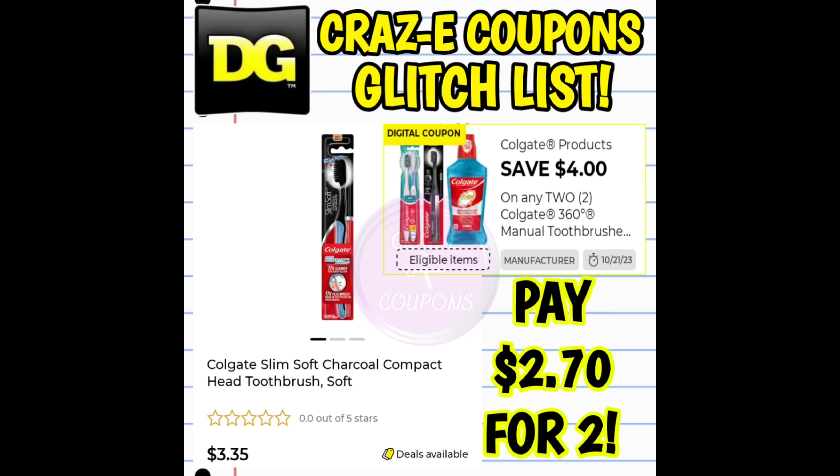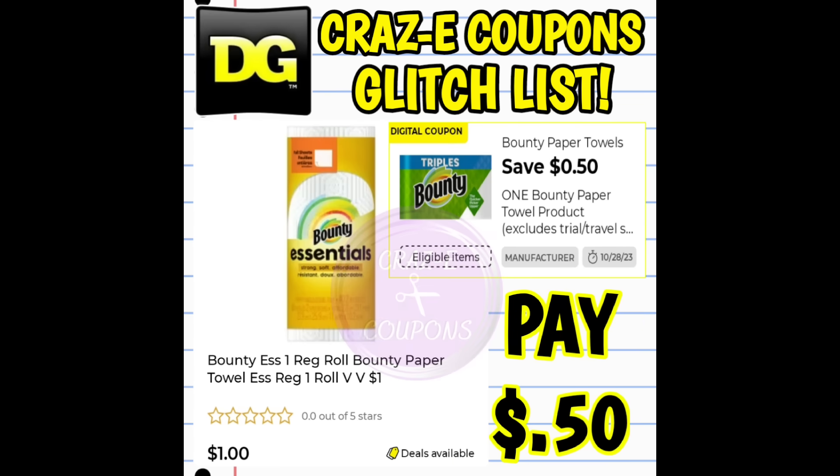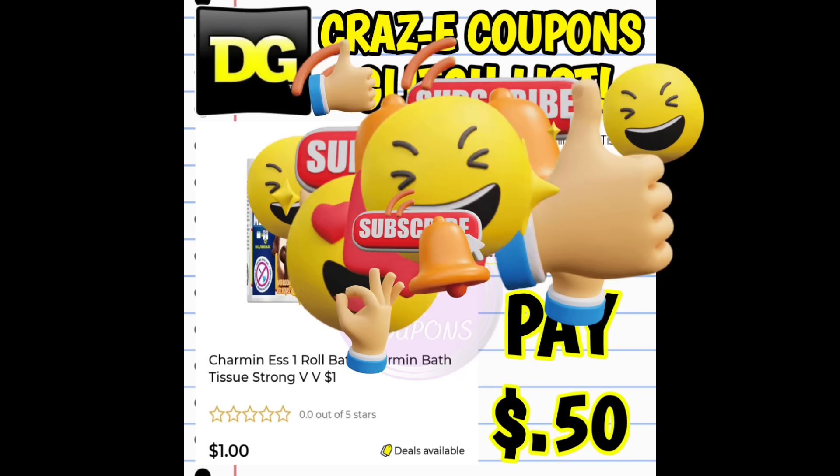Next, we have a $4 off two digital coupon for Colgate products, glitching on the Colgate Charcoal Toothbrushes priced at $3.35 — after the coupon you pay $2.70 for two. It's also glitching on the Colgate Max White Toothbrushes priced at $3.00 — after the coupon you pay $2 for two. Last but not least, we have $0.50 off one for Bounty Paper Towels, glitching on the Bounty Essentials one-count paper towels in the dollar aisle for $1 — you pay $0.50. Same thing with Charmin: $0.50 off one digital coupon working on the Charmin Essentials one-count priced at $1 — final price $0.50.